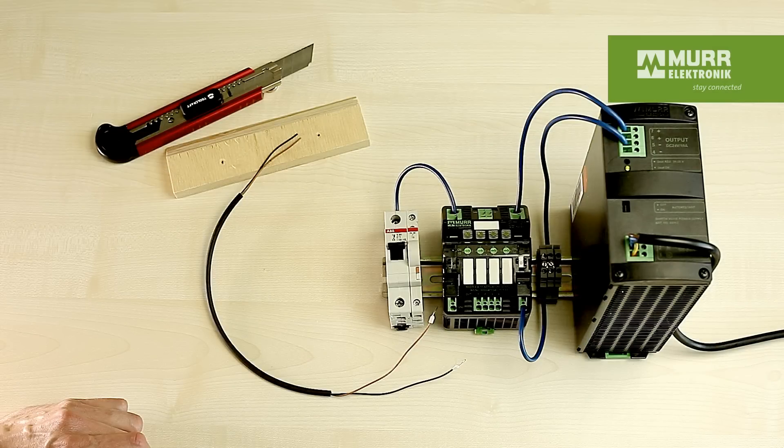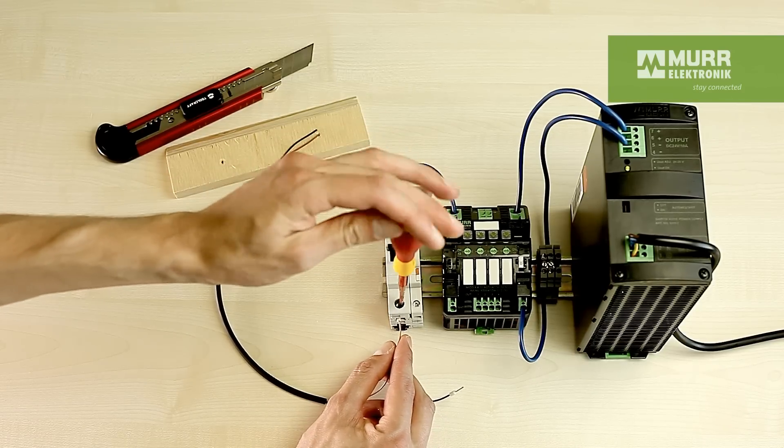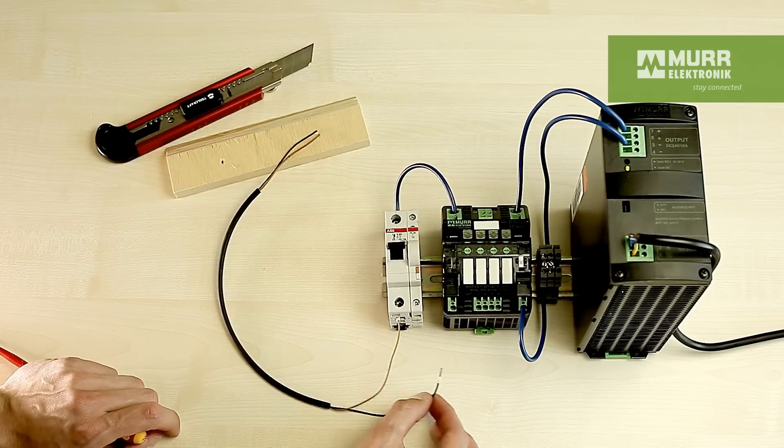Interesting — the breakers did not react to the broken cable. Let's explore why. On the right, we have a 10-amp switch mode power supply, and on the left, a circuit breaker with a C characteristic. We'll attach a relatively short cable.